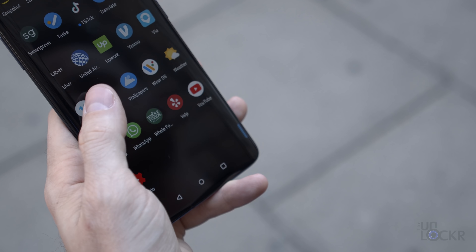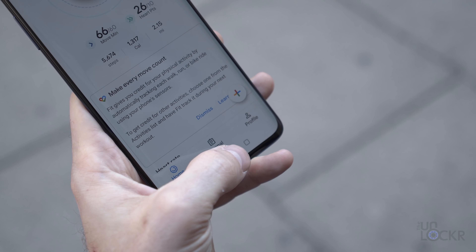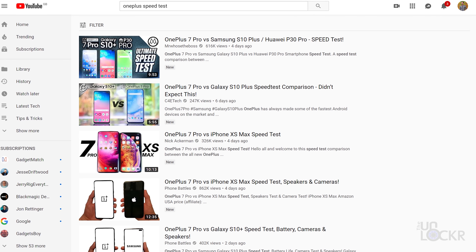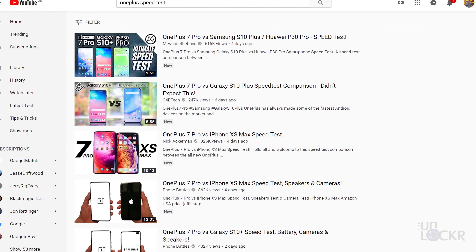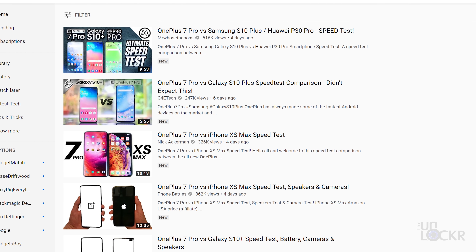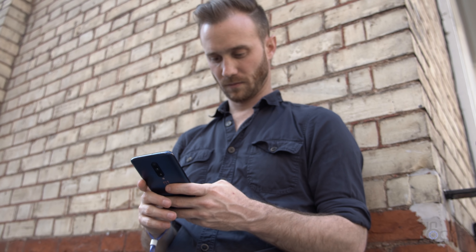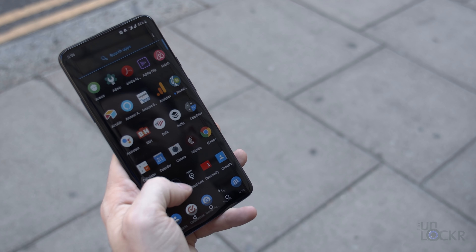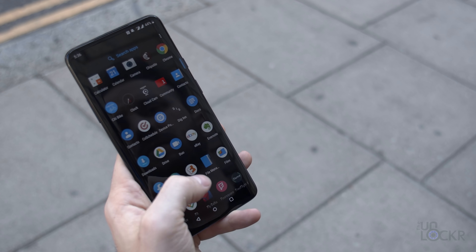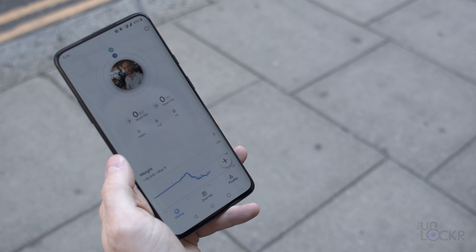Speaking of smooth, OnePlus has always been known for optimizing the crap out of their software to produce some of the fastest performing phones on the market. If you've ever looked up speed tests on YouTube — videos where people open the same apps on different phones and see how quickly each loads — you'll be hard pressed to find any where OnePlus doesn't win. This comes down to a combination of those software optimizations and the Qualcomm Snapdragon 855 processor paired with eight gigs of RAM on the T-Mobile variant, which is just delightfully overkill, frankly.